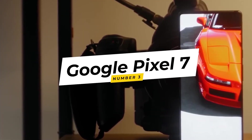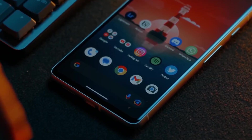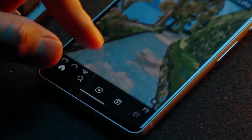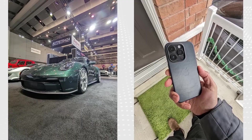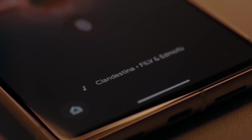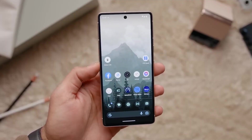3. Google Pixel 7. The Google Pixel 7 cements Google's position as a trailblazer in smartphone photography. The phone's 6.4-inch OLED display serves as a canvas for the remarkable camera system. The Pixel 7 introduces advanced computational photography techniques, resulting in breathtaking images even in challenging lighting conditions. The 12.2MP main sensor, combined with Google's software algorithms, produces photos with accurate colors and impressive dynamic range. The Snapdragon 870 chipset ensures fluid performance, making the Pixel 7 a versatile device for both photography and daily tasks.